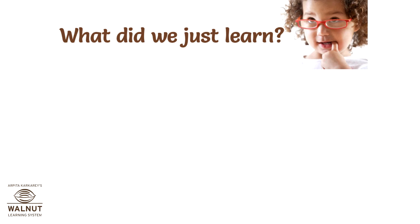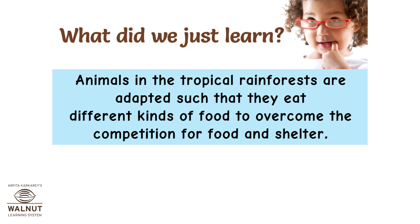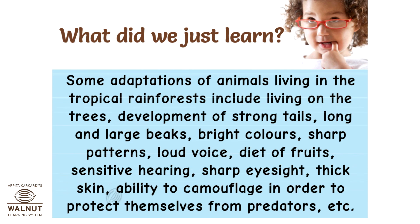Animals in the tropical rainforests are adapted such that they eat different kinds of food to overcome the competition for food and shelter. Some adaptations of animals living in the tropical rainforests include living on the trees, development of strong tails, long and large beaks, bright colours, sharp patterns, loud voice, diet of fruits, sensitive hearing, sharp eyesight, thick skin, and the ability to camouflage in order to protect themselves from predators.